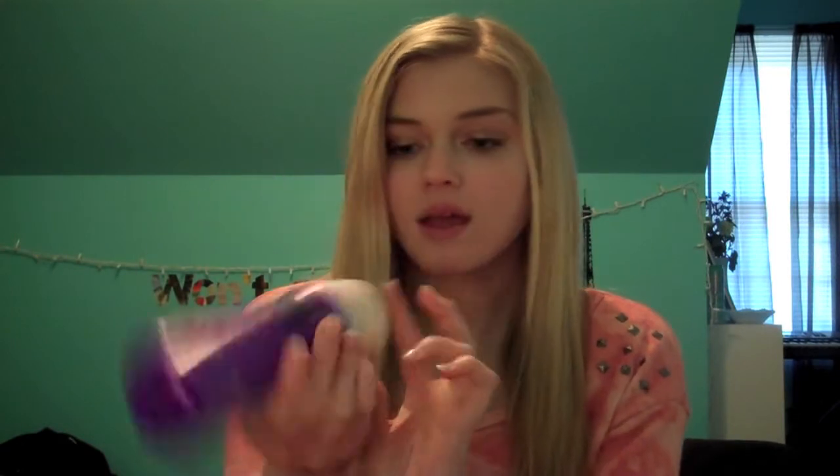Every time I wash my hair, I use Aussie 3 Minute Miracle. It's a really good deep conditioner — probably my favorite hair product. I use it in the shower and let it soak for about one song while I shave or something, then rinse it out. I have a wide-tooth comb in my shower, and once it's done soaking, I brush out the conditioner and the tangles.